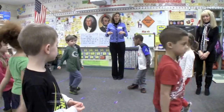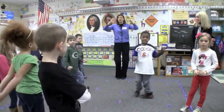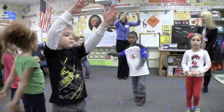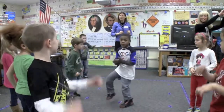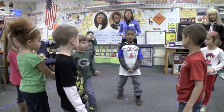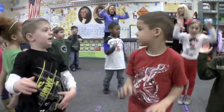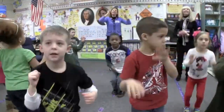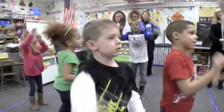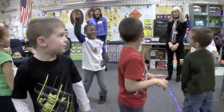Well, we skip count by threes and when we do it, we're going to shoot the ball because we're making three pointers. Yes, three pointers. So we're going to say three, six, and you follow along. If you know the threes, go ahead and say them, but the adults will say them. Ready, set, go. Three, six, nine, twelve, fifteen, eighteen, twenty-one, twenty-four, twenty-seven, thirty. Good job. Thank you.